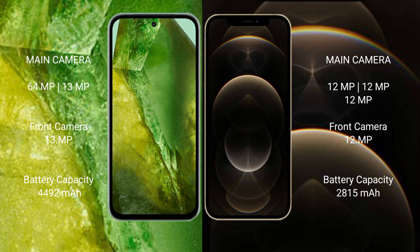Google Pixel 8a has a 4492 mAh battery with 20 watt fast charging support. iPhone 12 Pro has a 4815 mAh battery with 20 watt fast charging support.